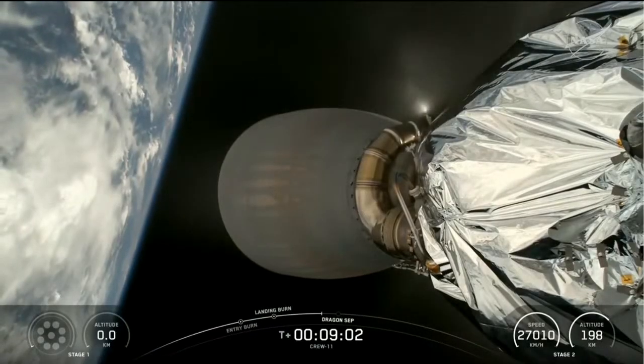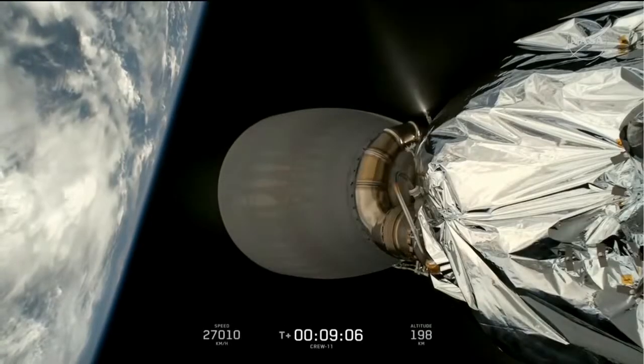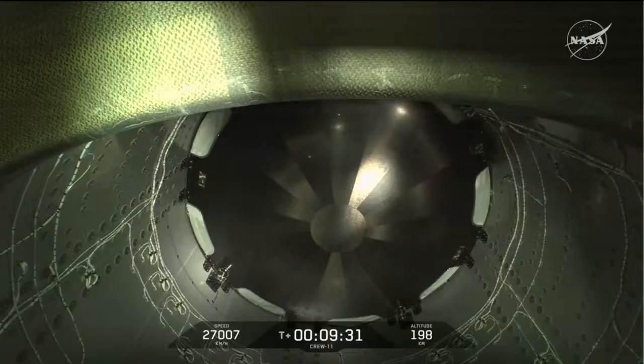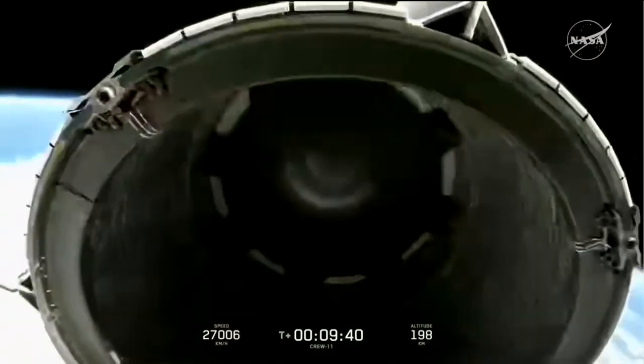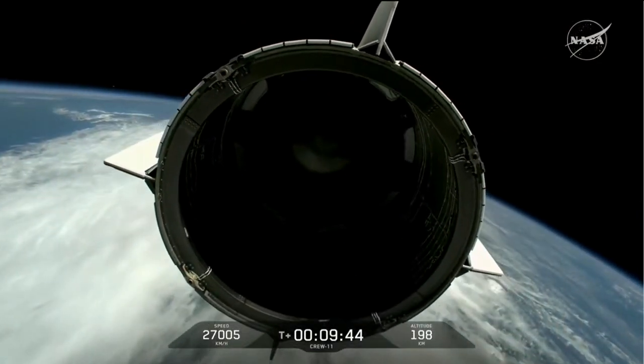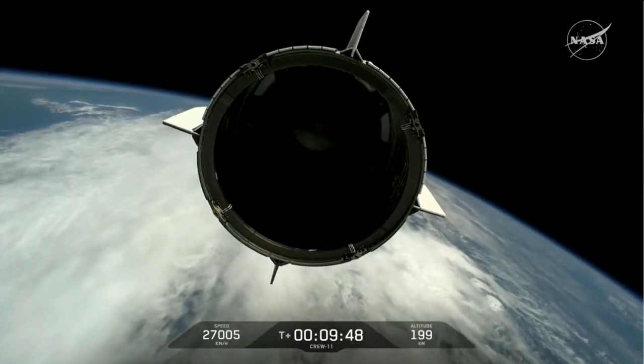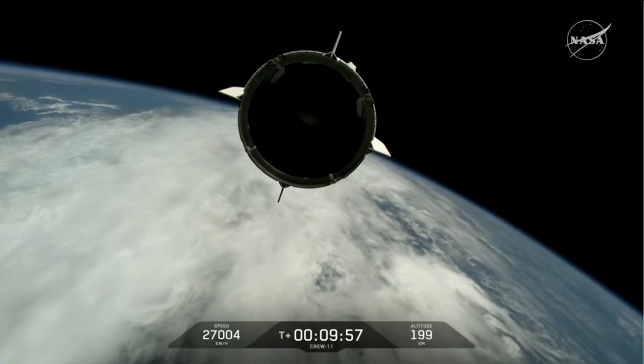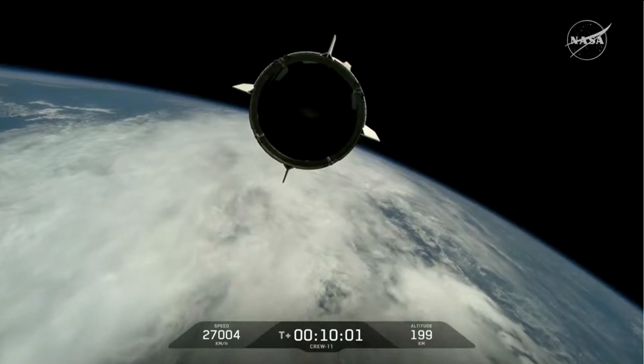Coming up next will be stage separation. Dragon, SpaceX — nominal orbit insertion. That's the great call you want to hear, as Crew-11 has now reached microgravity. We'll coast for a bit after SECO to allow rates and motion from the burn to settle out. There is Dragon and stage two separation. Dragon Endeavor with Crew-11 on board. Dragon separation confirmed — safe and successful.